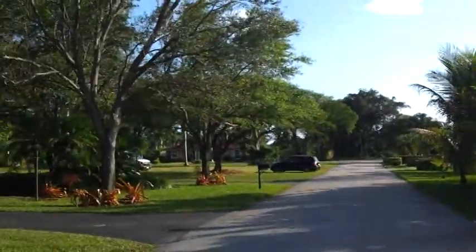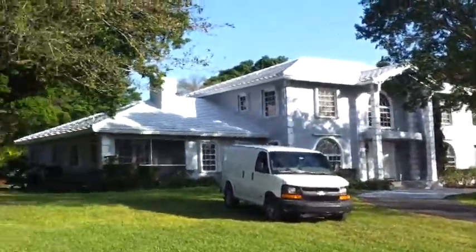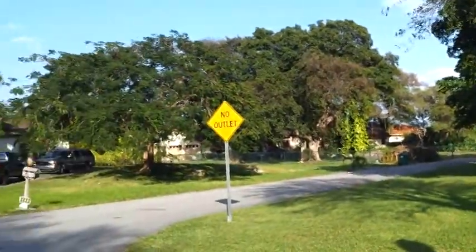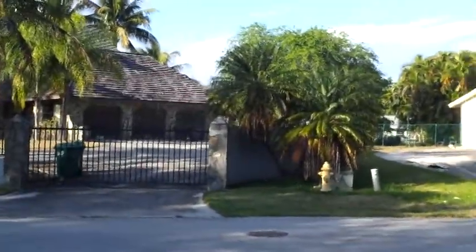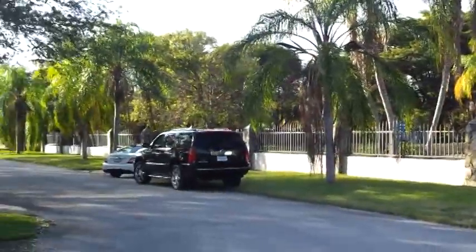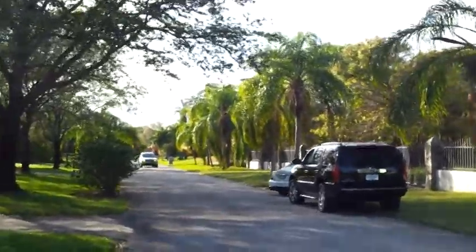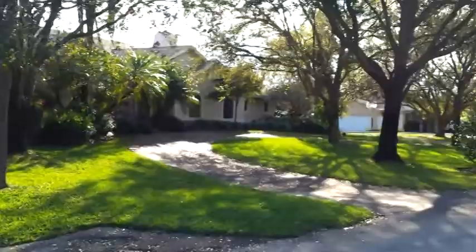Look at the caliber of the homes in this neighborhood. Here's your house across the street. This whole area is big, beautiful, well-established homes. Look at this big wall that runs around the property with wrought iron gates and railings all the way around. And look at the house across the street — it's absolutely gorgeous.